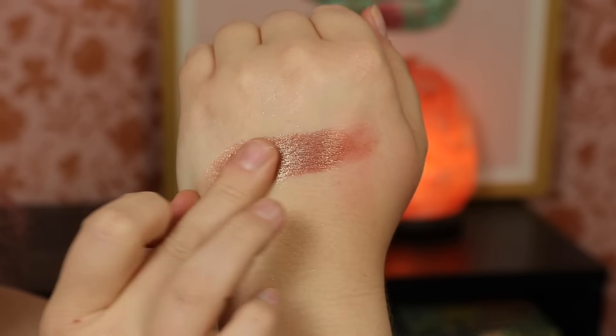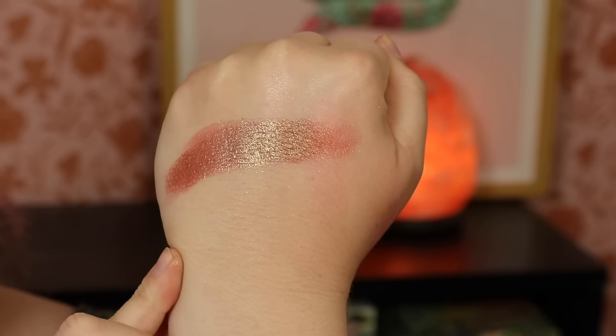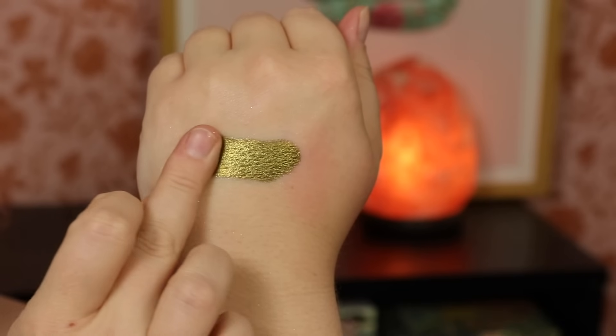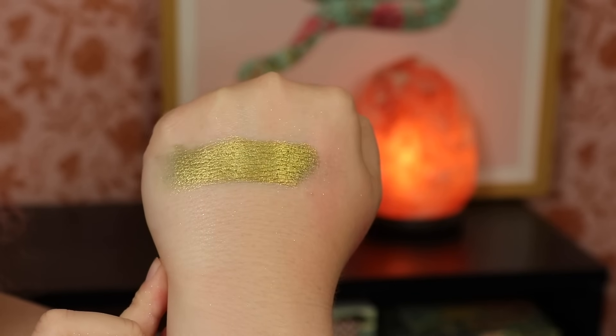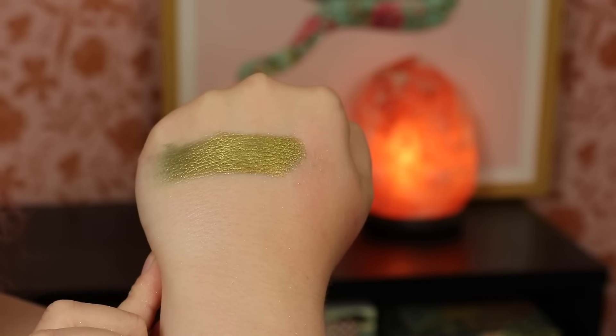Next is 'Chilled' — one of those duochromes with a red base and a greenish gold shimmer. It reminds me of a moss shade from Coastal Scents back in the day but like the amped-up better version. Creamy and so pretty, the red base definitely comes through. Finishing the top row, 'High Class' is a golden greeny olive with a kind of blue underneath — really pretty. The formula on these shimmers is just so good.